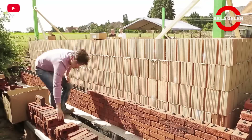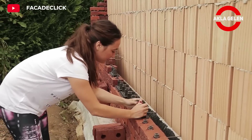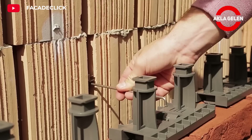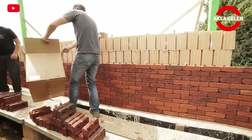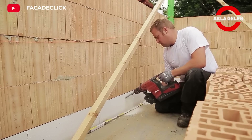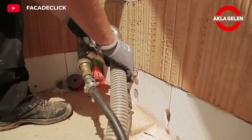Facade Click is a system that brings an innovative approach to brick cladding methods, especially used on exterior facades. This system allows bricks to be connected to each other with a special locking mechanism, offering a faster, easier, and more durable application. It offers a modern design while preserving the traditional brick appearance. It can be used together with insulation materials to increase energy efficiency. The bricks are interlocked thanks to special protrusions on the back, allowing them to adhere more tightly to the wall and reducing the use of mortar.